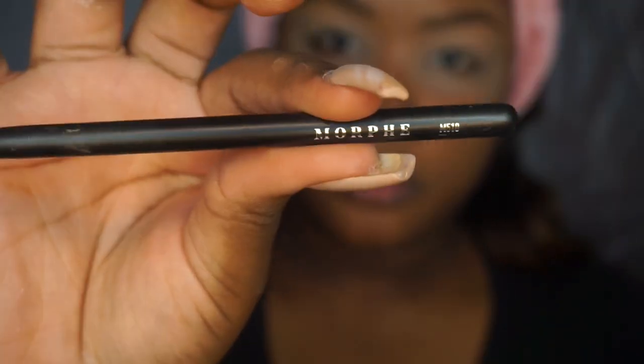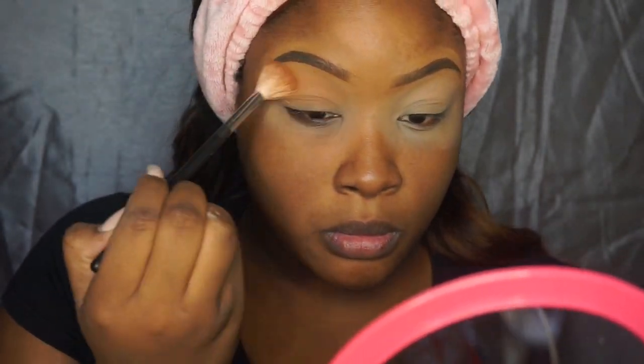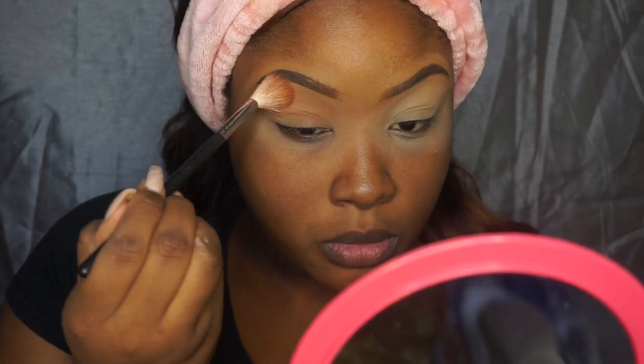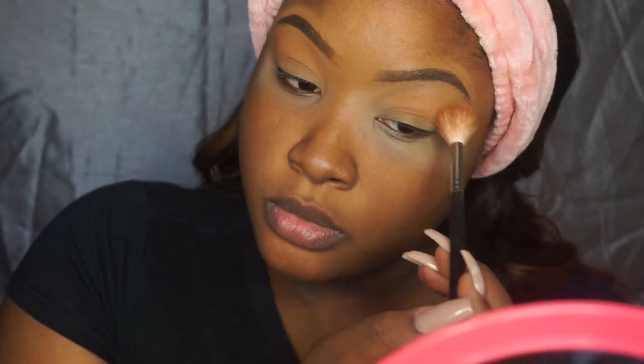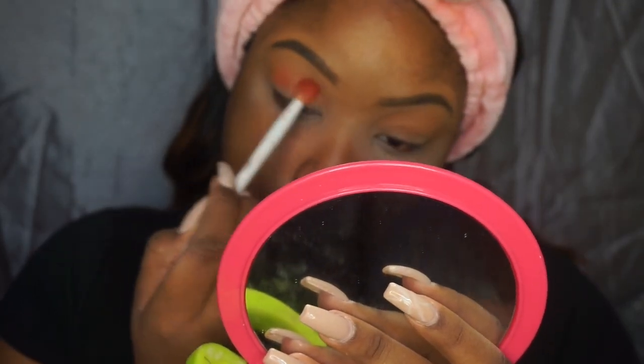Now we're getting into the shadow. I'm going in with a Morphe brush — I do not know which one it is — and I'm taking my 39A palette, using two shades to blend into my crease. It's going to give me a nice transition shade, a nice base for all the reds and different colors I'm about to use. Then I'm going in with the Juvia's Place palette, that reddish color, and starting to build.